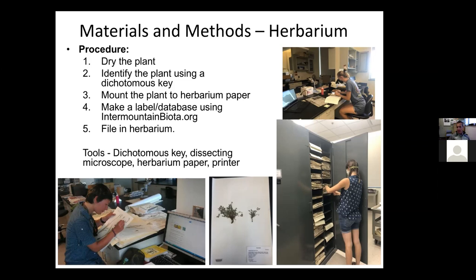The label is very important — it gives all of the information about the plant. We have shared all of our specimen information; it's all available online on a website called intermountainbiota.org. Once all those steps have been accomplished, we file it away in the herbarium, and this is where the plants will stay, essentially forever. A dried plant specimen can last for hundreds and hundreds of years. The dichotomous key is by far the most difficult part because you have to learn all of the terminology associated with plants, and my students have become experts in that as well as in identifying plant species.